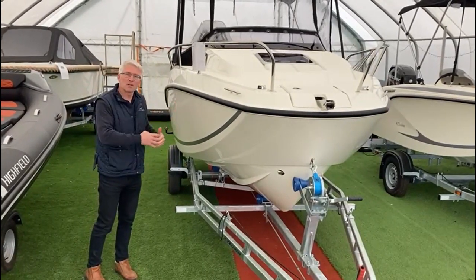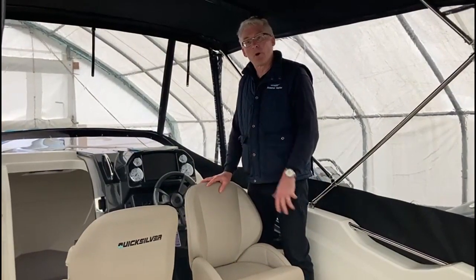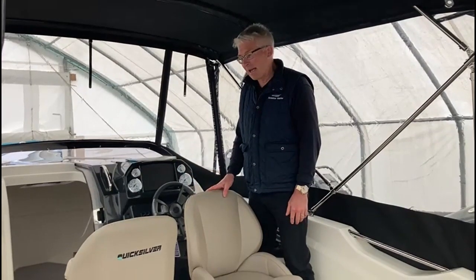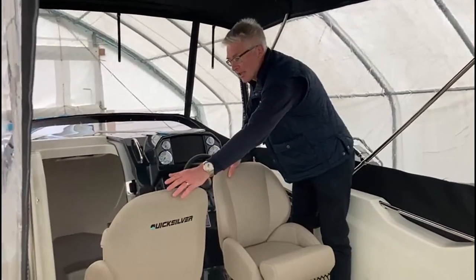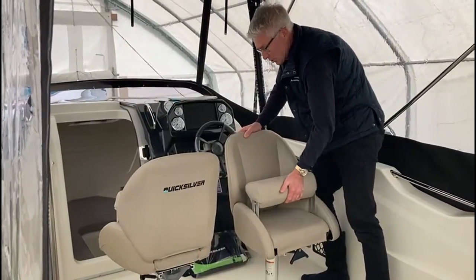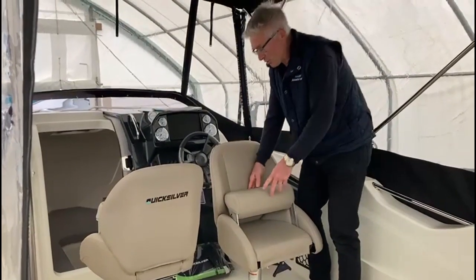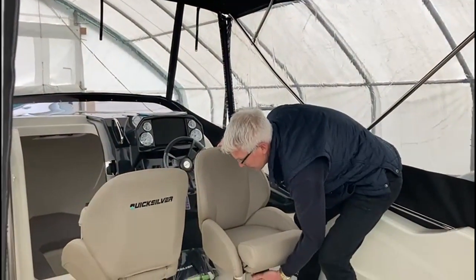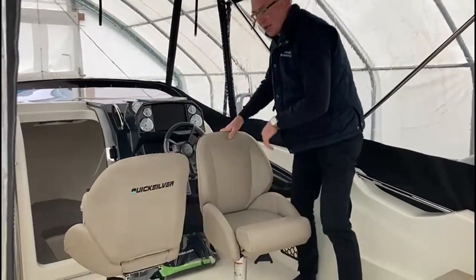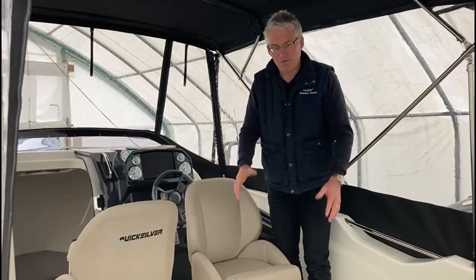So let's go on board and have a look at some of the features. We're now on board and of course this particular model has got the SmartPak, so I'll run through some of the extras. That includes the extra seat here. These seats are great because you've got the bolster cushion here, which means you can pop that up if you want to be in a standing position. The seats also swivel all the way around 360 degrees — a nice little feature. So if you've got your cockpit table here and you're just having a nice lunch, it's perfect for that setup.